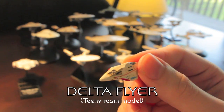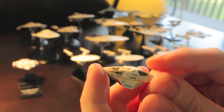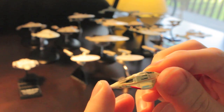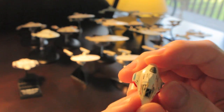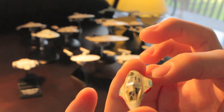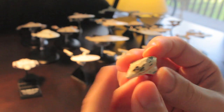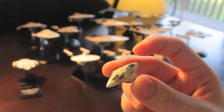No collection of Star Trek ships would be complete, especially the 90s Star Treks, without the Delta Flyer. I have it here as a tiny little resin model which I painted myself, then had to add infuriatingly tiny decals to the surface and gloss it all over. I still think it looks pretty cool. This model is made to go with a much larger Voyager model, so you could prop it up at the back as if it's flying into the shuttle bay.